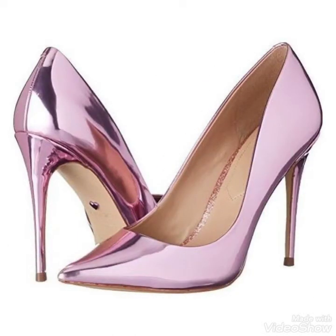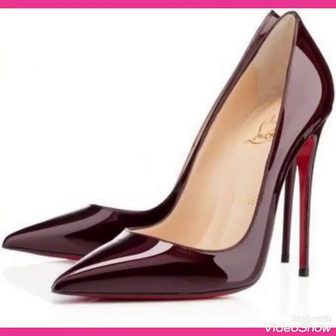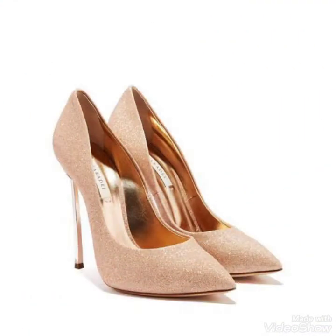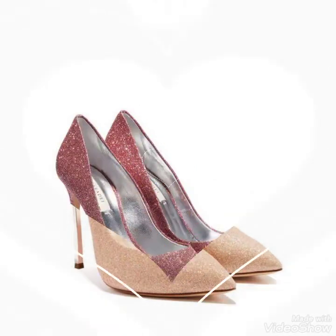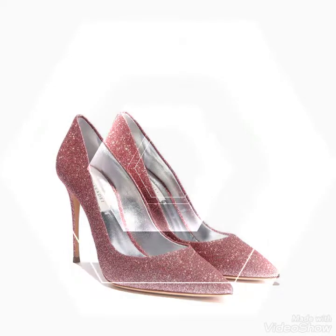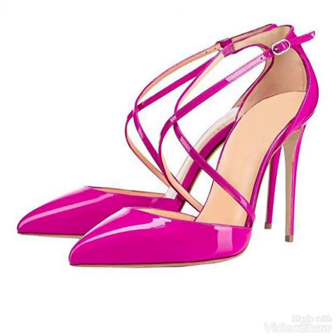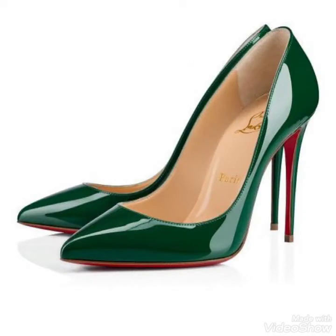Friends, if you want to buy these very beautiful, stylish and stunning collections of high heel shoes, then I will tell you the best websites from where you can buy this beautiful collection of high heel shoes and sandals. But before telling you the websites, please subscribe to my channel. And if you have already subscribed, then don't forget to press the bell icon. By pressing the bell icon, you will get notifications of my latest uploaded videos and will never miss collections about leather, latex high heel shoes and sandals.